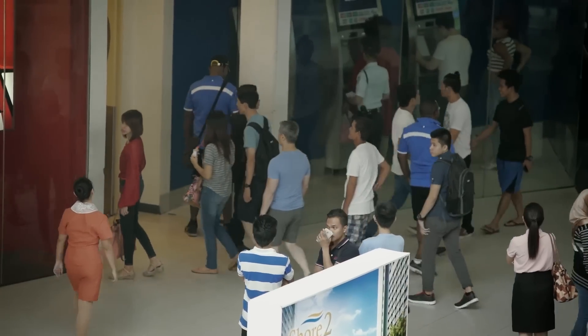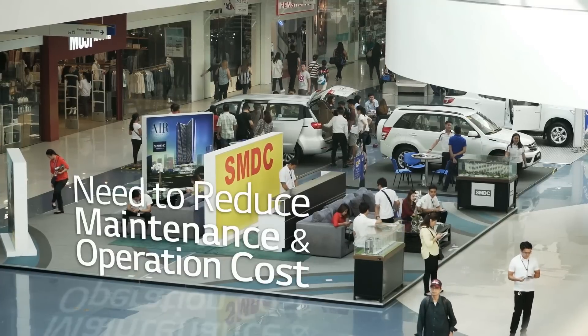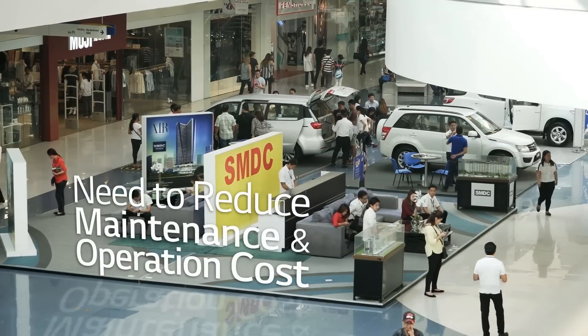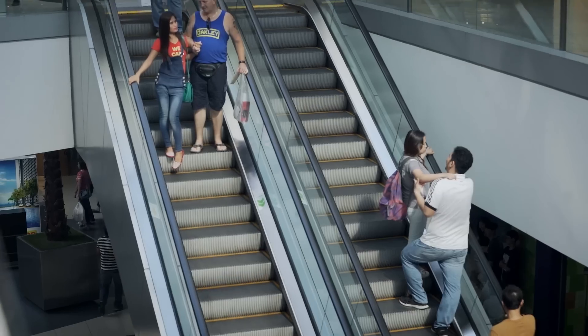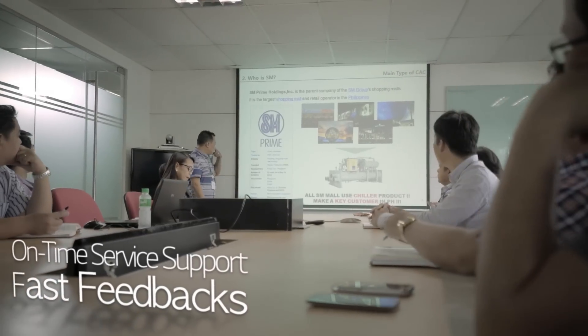The AC should be running during business hours between 10 a.m. and 9 p.m. With so many malls across the country, maintenance cost as well as operation cost were enormous, and these were key issues that SM were mainly concerned about. On-time service support and fast feedback were required as well.